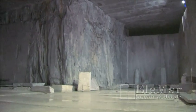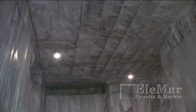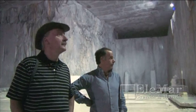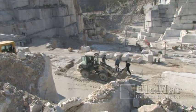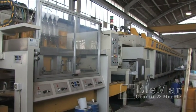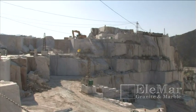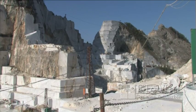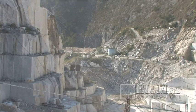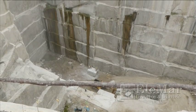Natural stone is mined from the crust of the earth where it was formed. It can be found on every corner of the planet. Many different countries mine stone blocks, but not all of them have facilities to cut and polish them into slabs. Most blocks from around the world are shipped to Italy, Brazil, or India to be cut and polished. These three countries are the largest suppliers of natural stone slabs in the world.